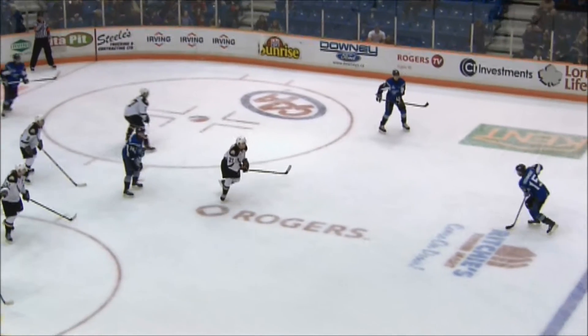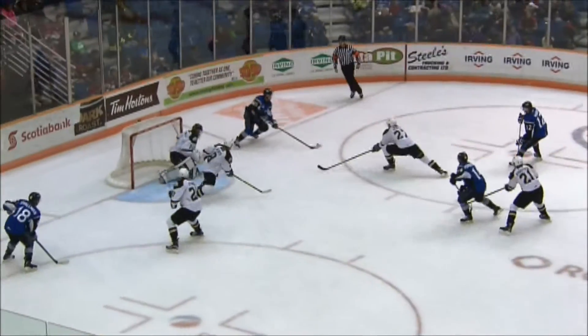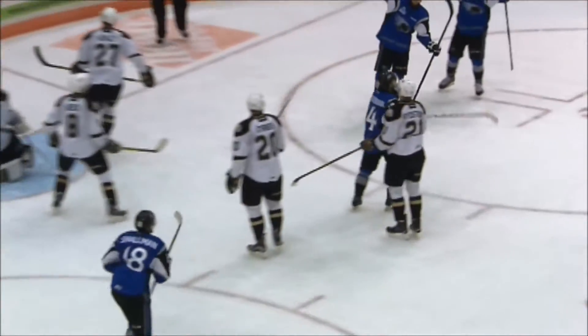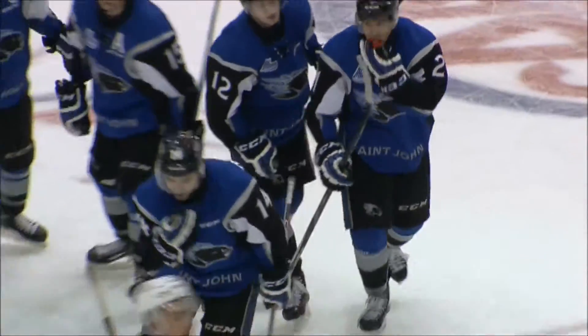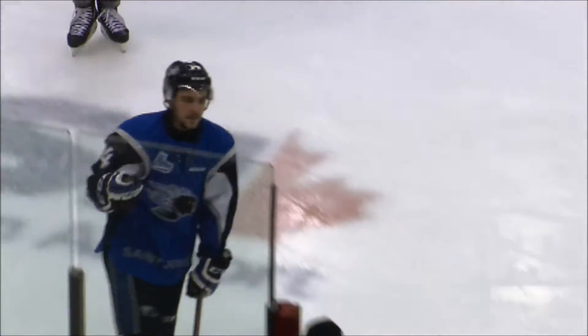Joseph given to Marsh again, to the line — Matthew Highmore for Adam Marsh. Looking to wind up that wrister, he goes down low instead to Joseph, centering Povorosnik — he scores! Sam Povorosnik right in the middle of the slot, rips a wrister low on McDonald. Another power play goal for St. John, and it's 3-1.